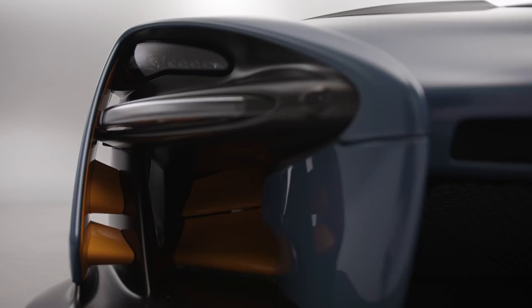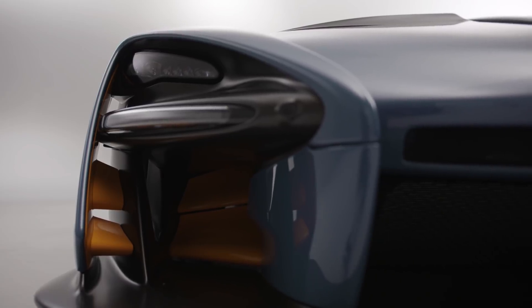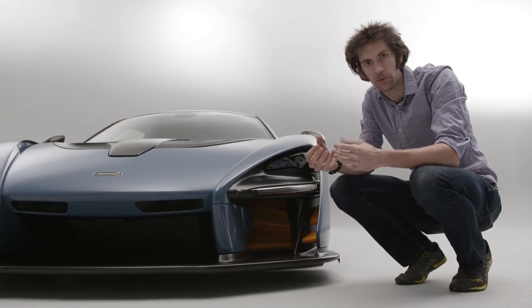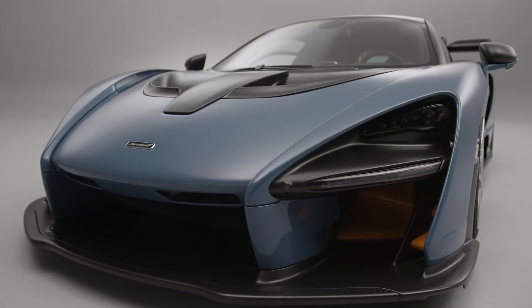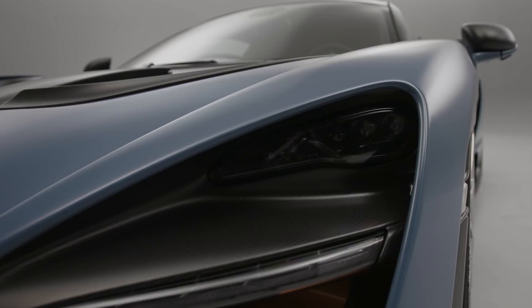The active aero blades work symmetrically on both sides and channel air up to fixed aero blades further up in the car. Although they obviously generate downforce, the reason for them being active is probably more to bleed off some of the aero downforce — such is the effectiveness of this front splitter. They help to keep the car balanced, particularly under braking. As for the lights, there are 21 LEDs in each one.